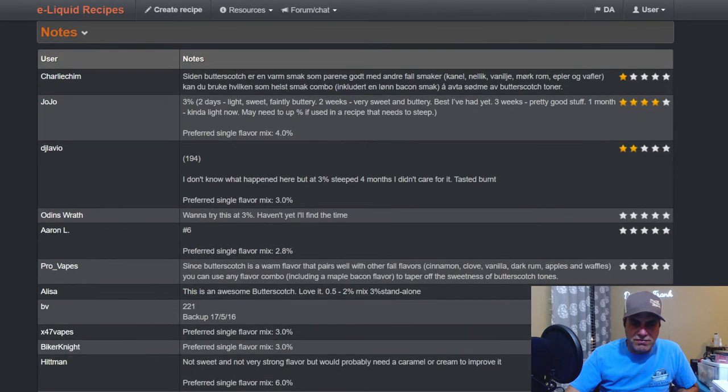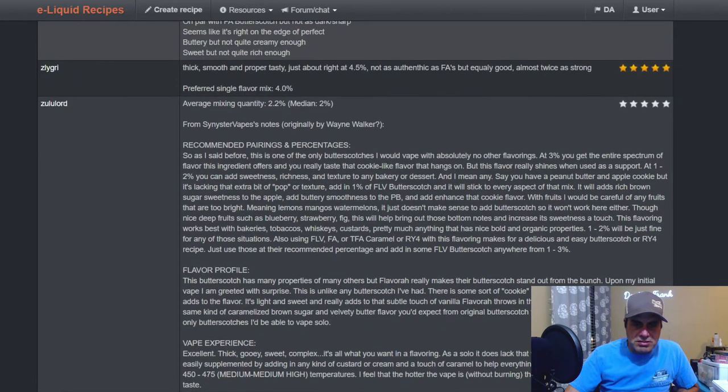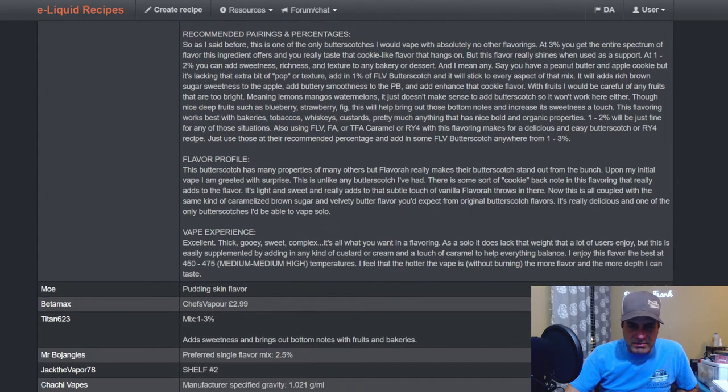If used in a recipe it needs to steep. Prefer single flavor at four percent. Recommended pairings — this is Sinister Vapes, notes originally by Wayne Walker. Median two percent, three percent to get the entire spectrum of what this ingredient offers. Really tastes like a cookie-like flavor, cake — you really taste that cookie-like flavor that hangs on. But this flavor really shines when used as a support at one to two percent, adding sweetness, richness, and texture to any bakery or dessert.